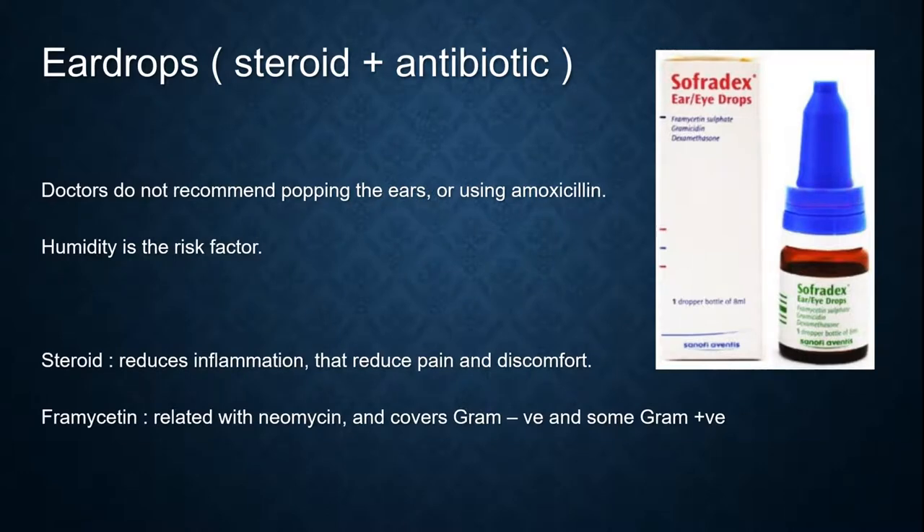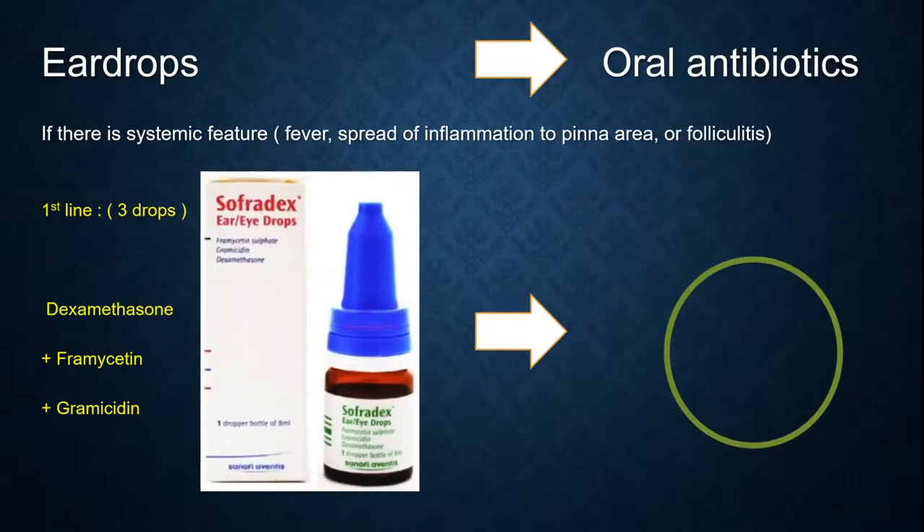Doctors do not recommend popping the ears or using amoxicillin, and humidity is a risk factor. Steroid reduces inflammation, which reduces pain and discomfort, and framycetin is related to neomycin and covers gram-negative bacteria and some gram-positive bacteria as well. After using eardrops, if there are systemic features such as fever, spread of inflammation to the periauricular area, or folliculitis, please change to oral antibiotics — from Sofradex to oral antibiotics if systemic features are present.